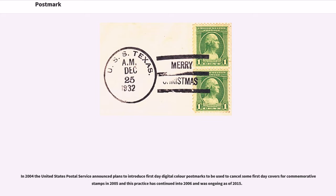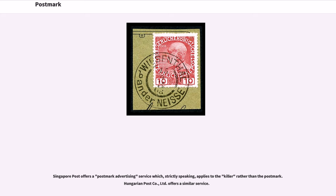In 2004, the United States Postal Service announced plans to introduce first-day digital color postmarks to be used to cancel some first-day covers for commemorative stamps in 2005, and this practice has continued into 2006 and was ongoing as of 2015. Singapore Post offers a postmark advertising service which, strictly speaking, applies to the killer rather than the postmark. Hungarian Post Company, Ltd. offers a similar service.